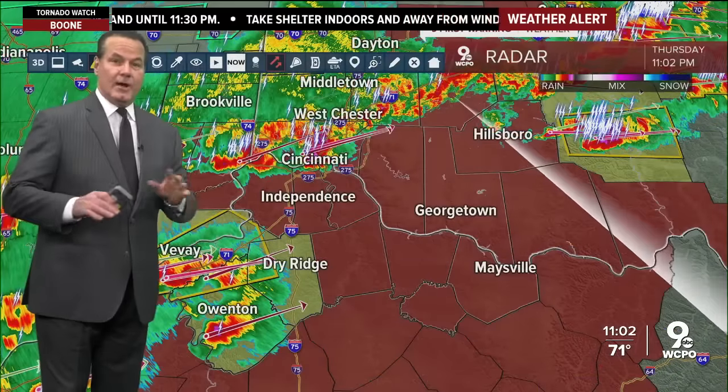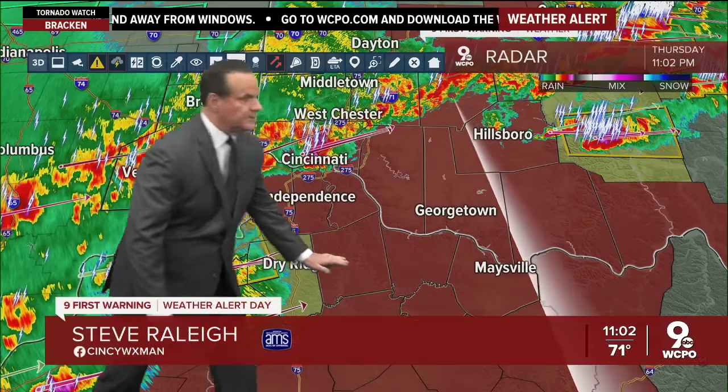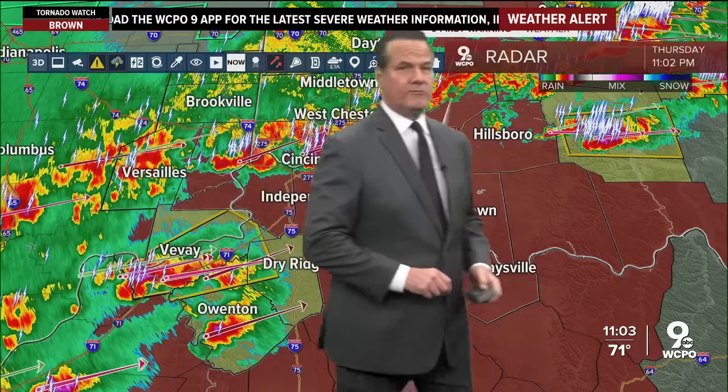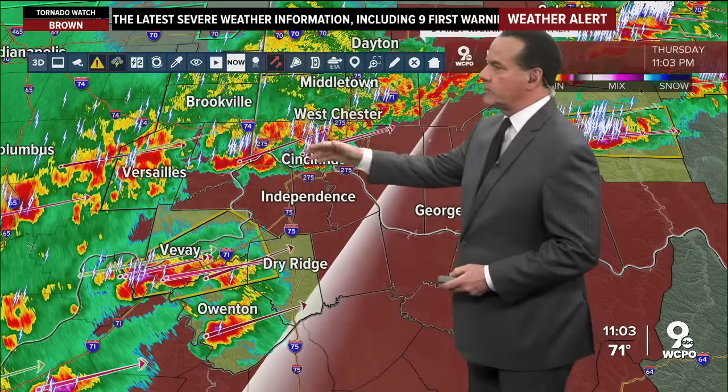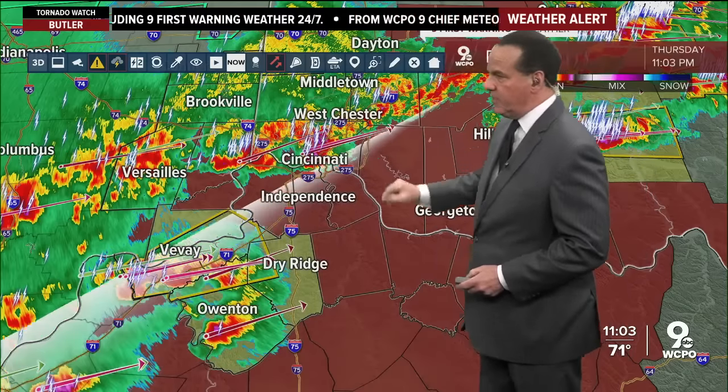A tornado watch is now out for the entire Tri-State. Folks in northern Kentucky now have a watch out until 4 a.m. Around the greater Cincinnati area and north, it's until midnight. We'll see if that gets extended.